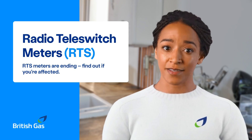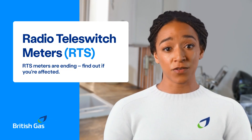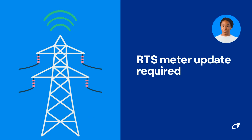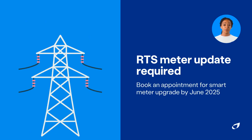Radio teleswitch meters, or RTS, are controlled by an inbuilt radio which uses a signal received through a radio broadcast. They were introduced in the 1980s to support those who use electricity for their heating and hot water. The technology supporting RTS meters is now coming to an end, and the radio signal will be turned off from the 30th of June 2025. That means that if you have an RTS meter, you will need to book an appointment to have your meter updated to a smart meter.